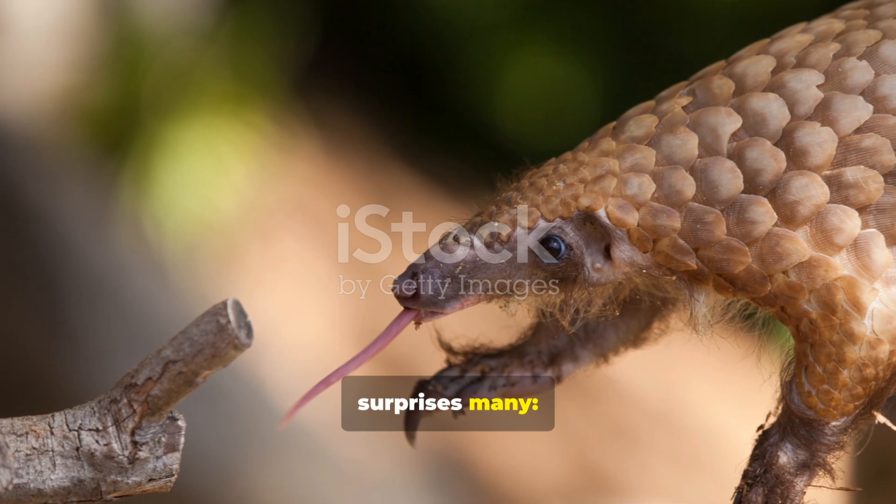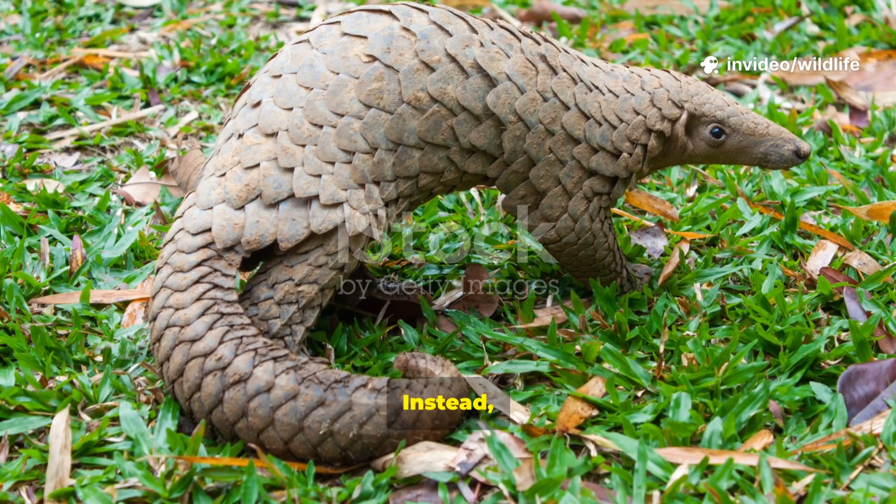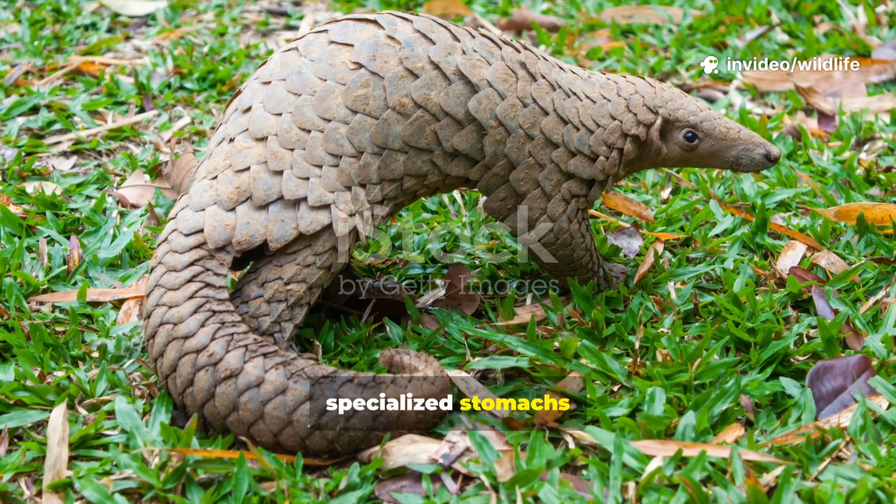Here's a fact that surprises many: pangolins don't have teeth. Instead, they rely on their tongues and specialized stomachs to process food.